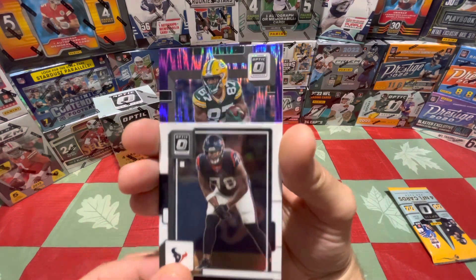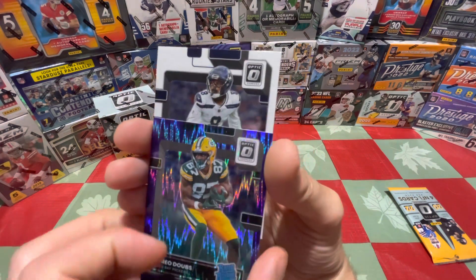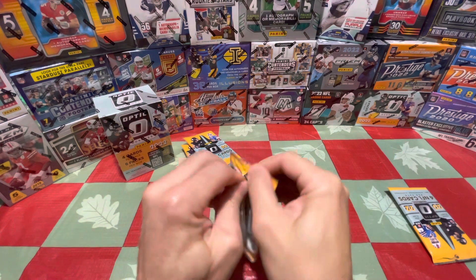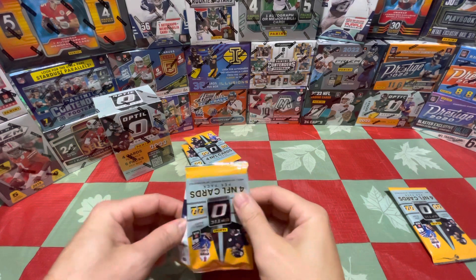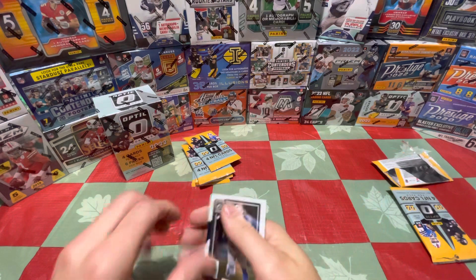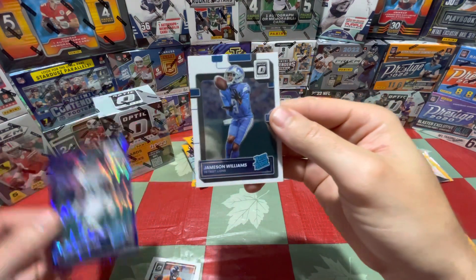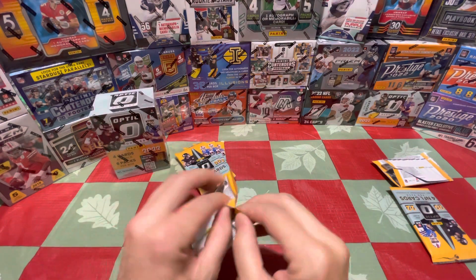Our purple shock rated rookie is Romeo Dobbs, which isn't too shabby, and our other rookie is Kobe Bryant. Nice purple shock Optic rookie. I think you get maybe two or three per blaster. Also pulled Eckler, Russell Wilson, Roger McCreary as our Optic purple shocks, and Jameson Williams for the Lions.